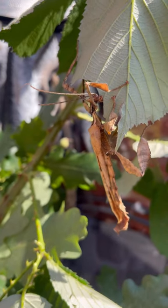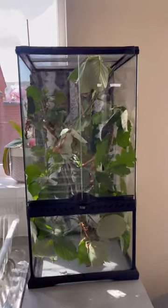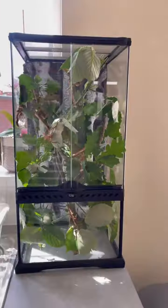This guy started stuffing his face as soon as he got in there. This one's a male and you can tell the difference because they have long straight bodies with big long wings. And here's the new setup in the kitchen. I probably need to move them now because it's absolutely massive.